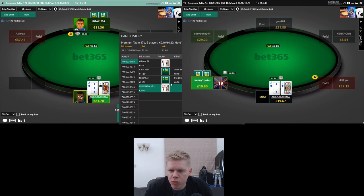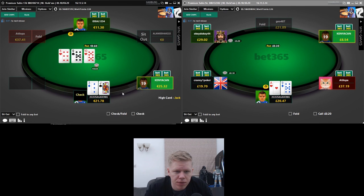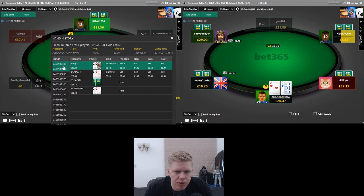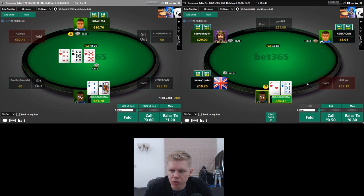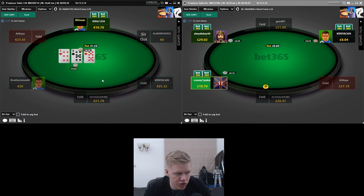On the right side we can make a steal against Cranny Poker who's new to the table — we shall welcome him with a raise. Ideal limps again, we're just going to check with the jack-three — not a particularly exciting flop. It turns out his hand was queen-jack offsuit and we do win. On the right hand side we see an open from Kenya Can — we're not going to defend the ace-nine. In the limp pot with the jack-three, of course we're just getting out of the way.